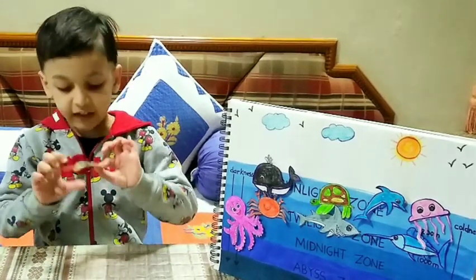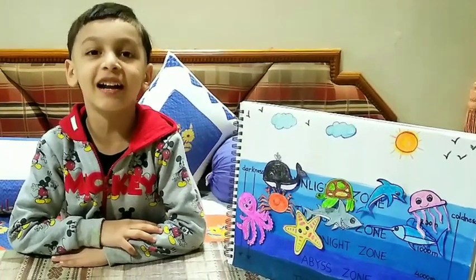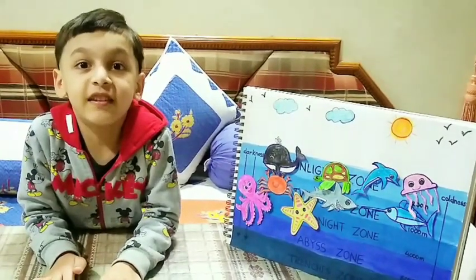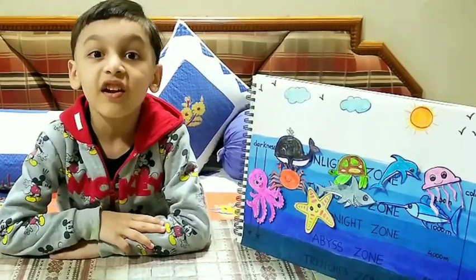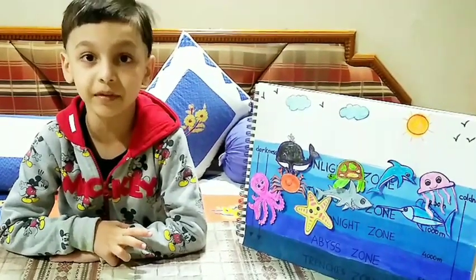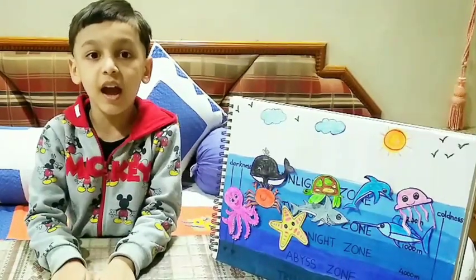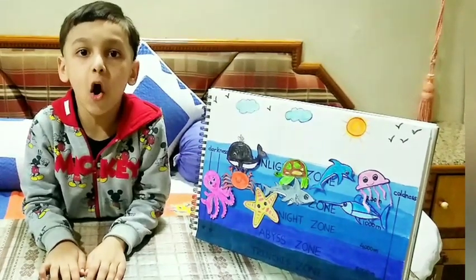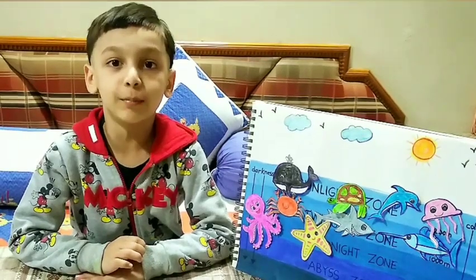The second is starfish. They are called sea stars. They have no blood — they bleed sea water. They cannot live in fresh water. They have five arms and can regrow their arms. They have tubes under their arms and eyes on the tip of their arms. Their mouth is below their body.